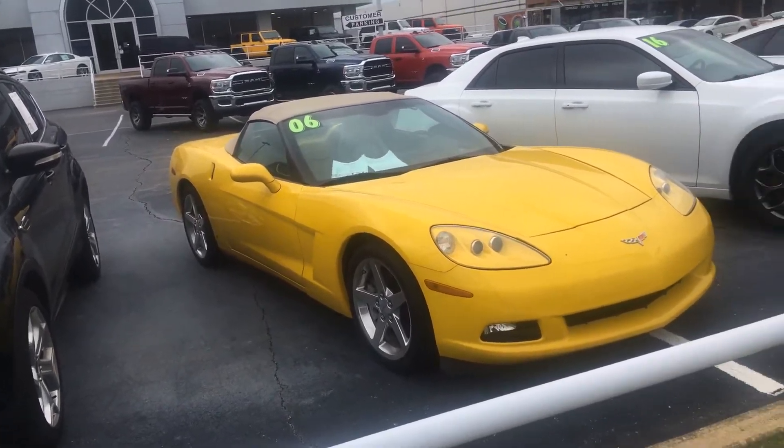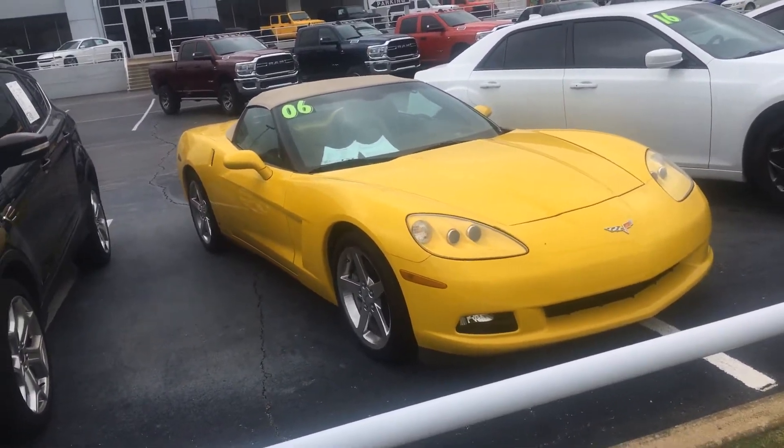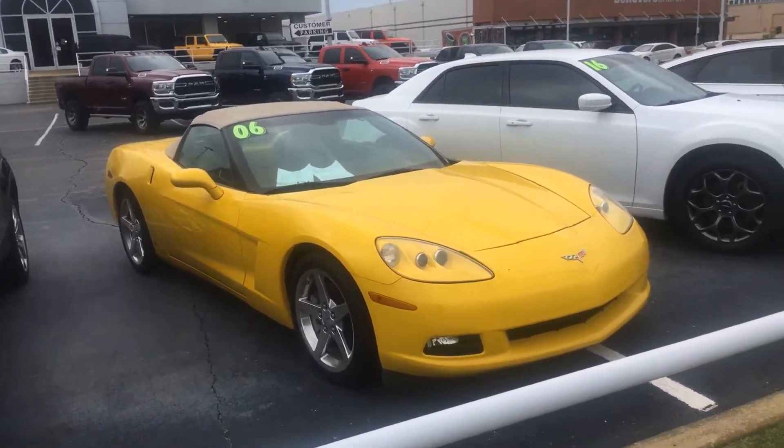Never been in a wreck. No dents, no dings, none of that stuff. I would say mint condition for sure.